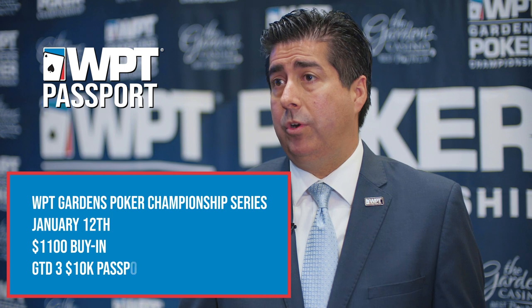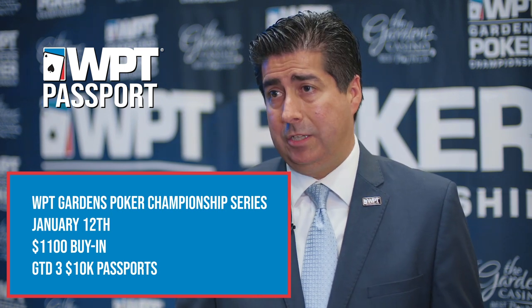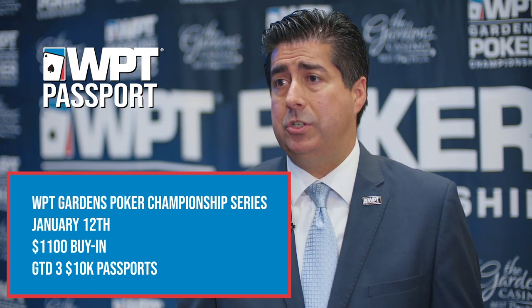Players can also win a WPT passport coming up January 12th for an $1,100 buy-in. We're guaranteeing three $10k passports, and it's all part of the WPT Gardens Poker Championship Series.